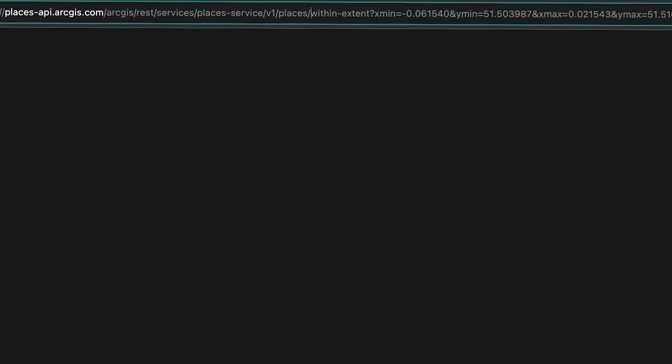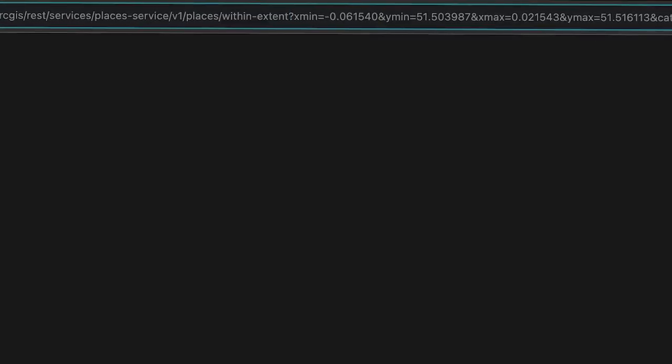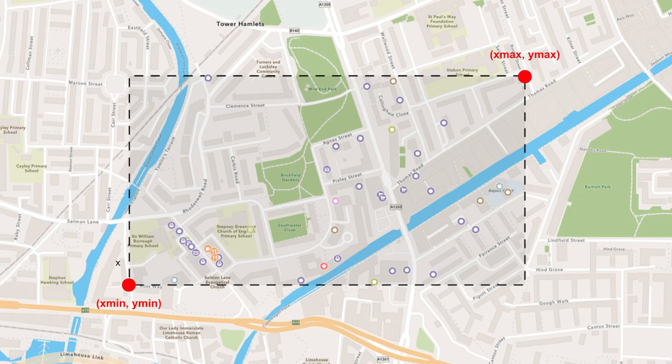In addition to near point, I can also use the within extent operation. It works in a similar way, but instead of using XY coordinates, I'll send the coordinates for the bottom-left and top-right corners of the rectangle, which define the boundaries of the desired study area.